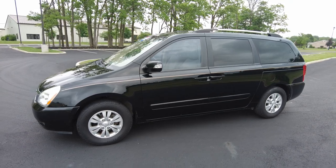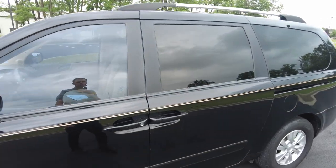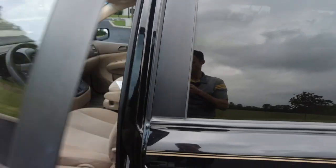Financing is available on this Kia, so if you're interested to see if you qualify and what your payments will be, I'll post the link down below where you can fill out your information. So check that out.